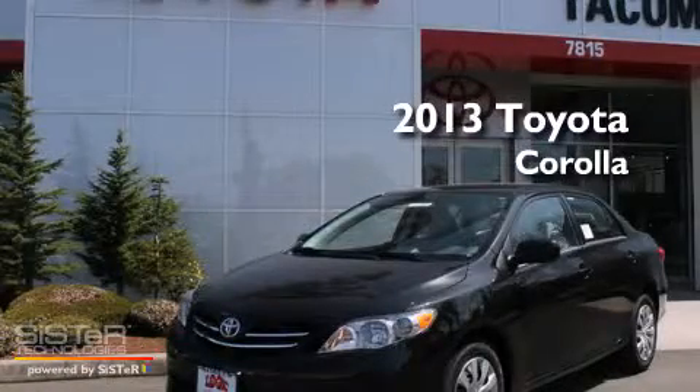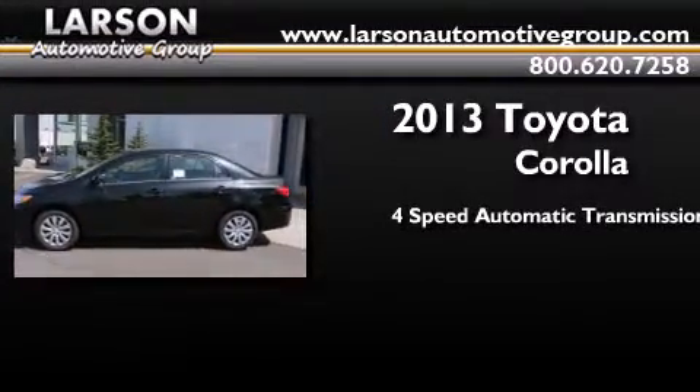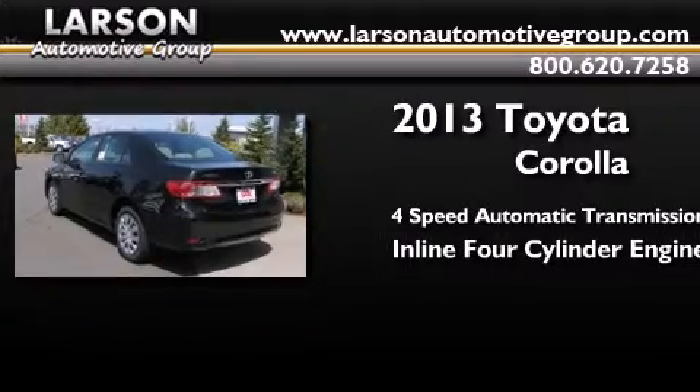This is a brand new 2013 Toyota Corolla. This four-door sedan has a four-speed automatic transmission and an inline four-cylinder engine.